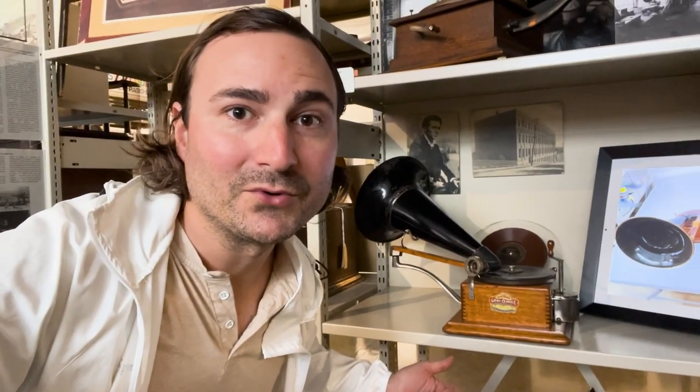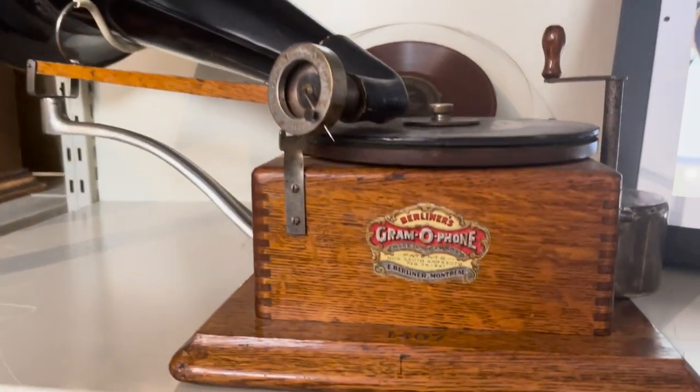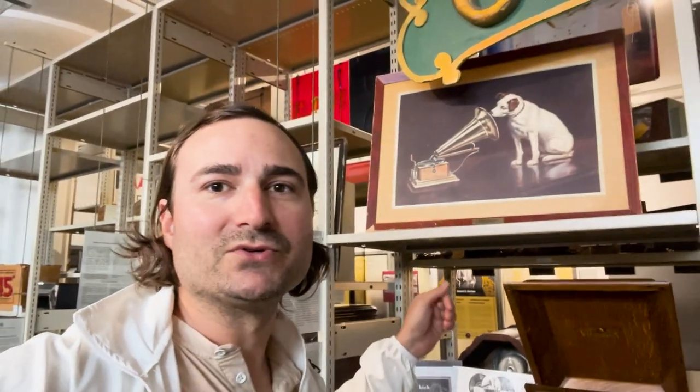This here is the most famous gramophone. It was released in 1900, and it's the one used in the famous painting with Nipper the dog called His Master's Voice.